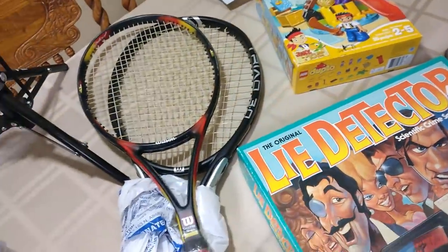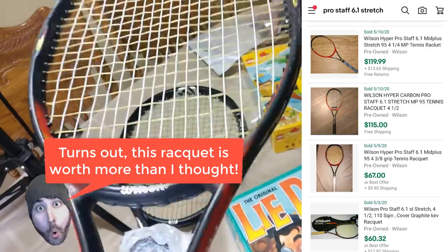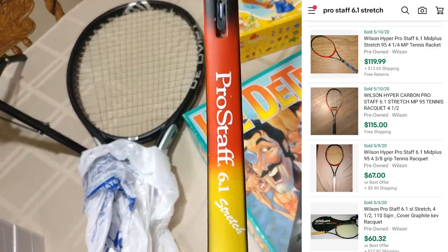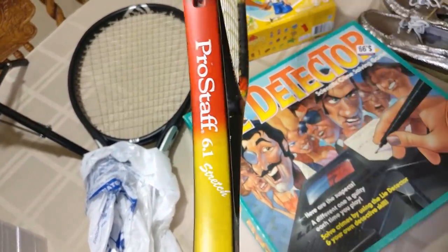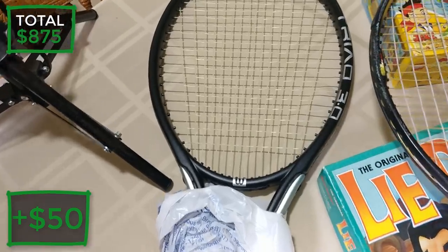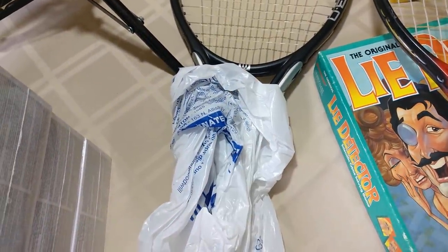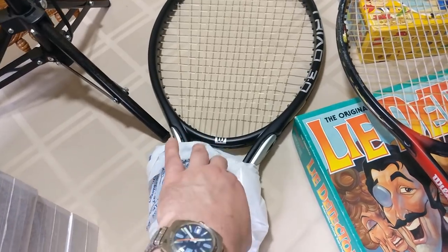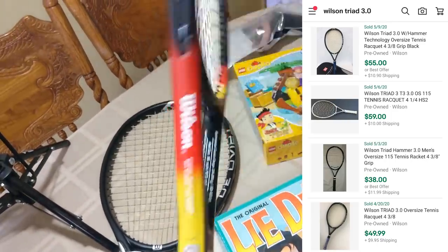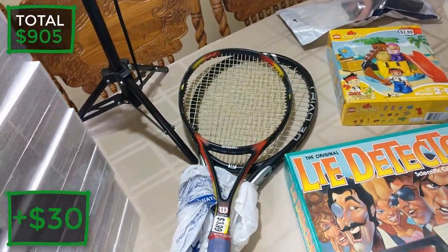We got some rackets here. This one is a Pro Staff 6.1 Stretch - paid $3.99, selling for about forty dollars used. It has some scuffs around the side but no major damage and the grip is still pretty good. This other one is a Triad 3.0 - the grip was so bad it got black all over my hands, so I'll have to put wrap around it before selling. Paid $1.99 for it, should sell for about twenty-four dollars plus shipping. Definitely worth picking up.